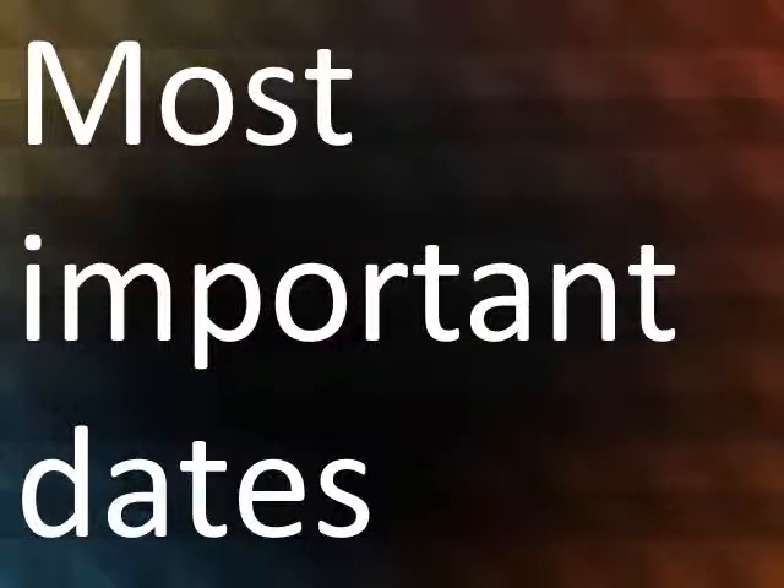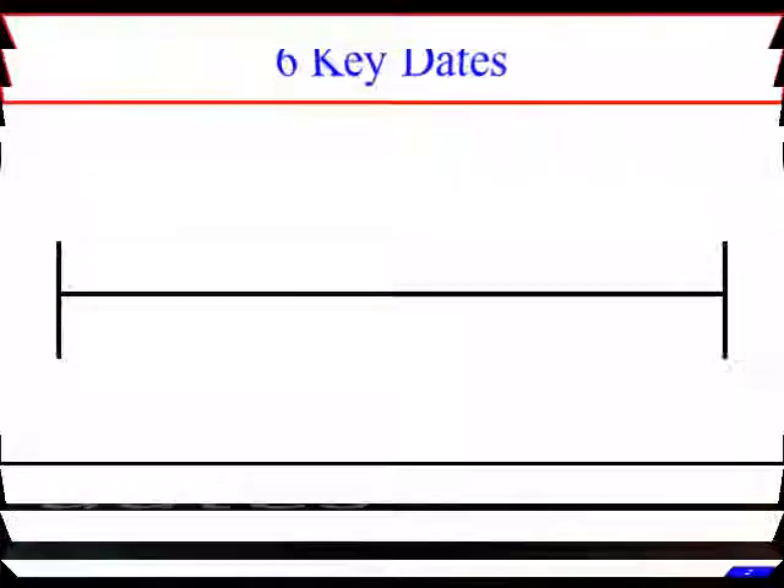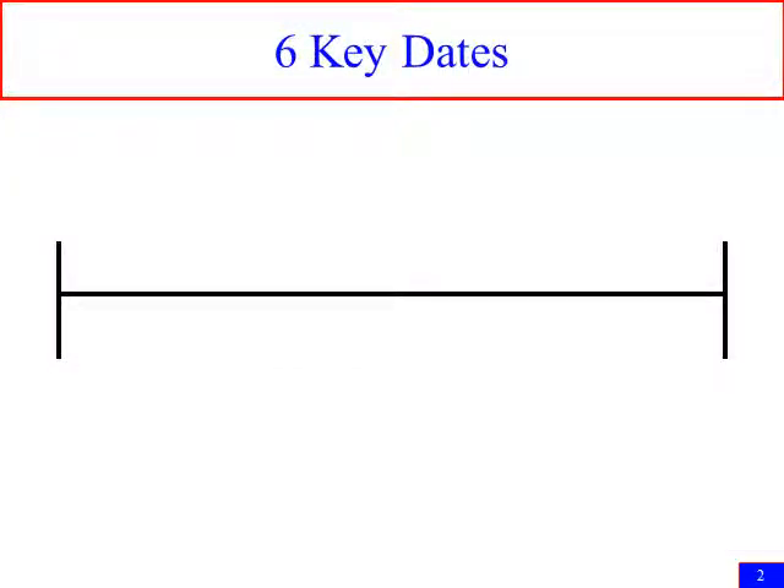Here we go with this video. This video is about the most important dates. Here are our six key dates — you've got to know and understand these for the test. It'll help you so much if you memorize these six key dates.